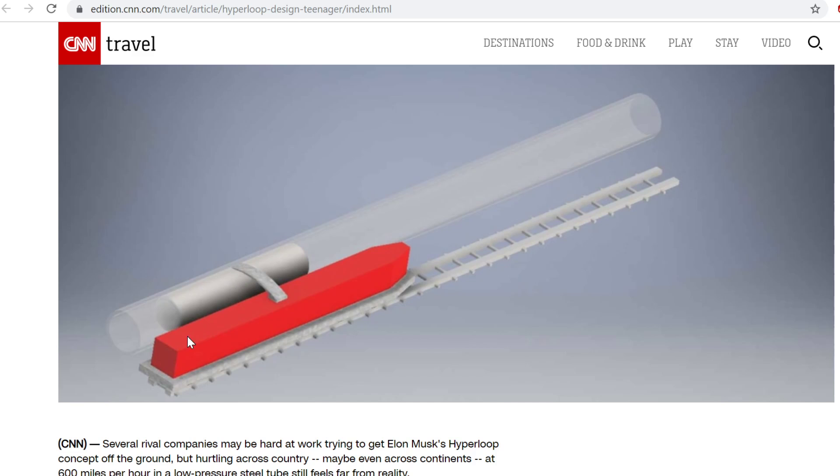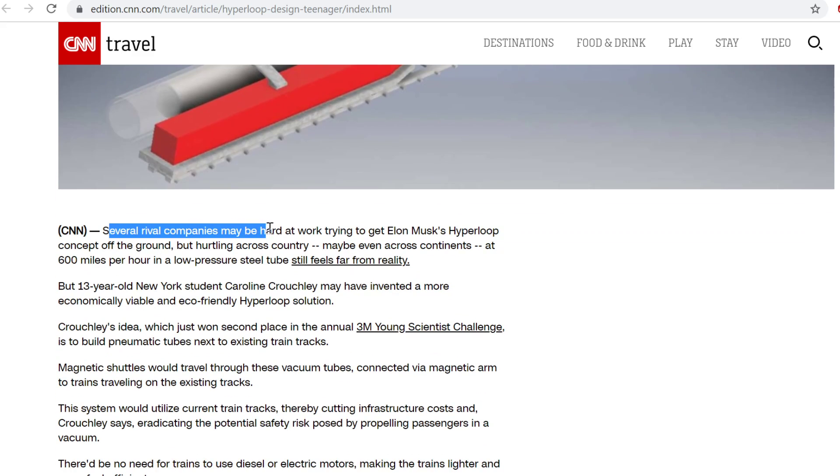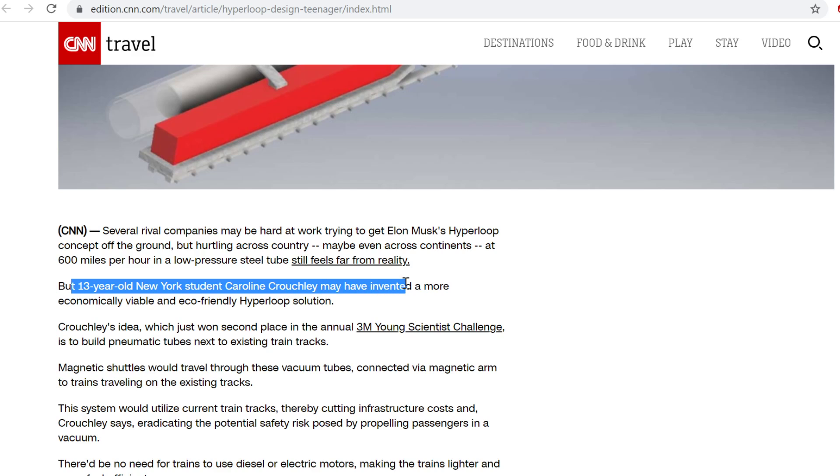There's an awesome engineering sketch of what this new improved Hyperloop is going to look like. Several rival companies may be hard at work trying to get Elon Musk's Hyperloop concept off the ground, but they can't even get it to hurtle to the end of the block, let alone carry people at 600 miles per hour in low-pressure steel tubes. It still feels far from reality. But the 13-year-old New York student Caroline Couchley may have invented a more economically viable and eco-friendly Hyperloop solution.